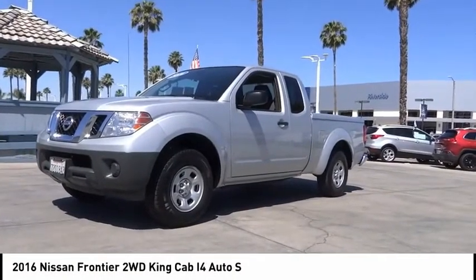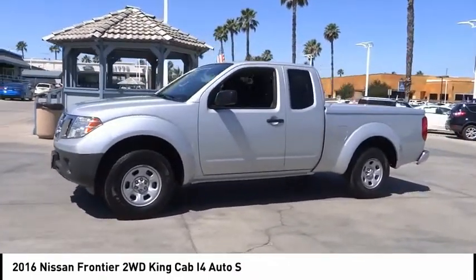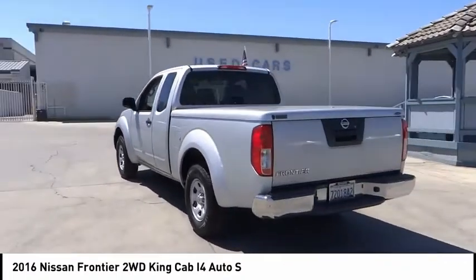Stop by and take a look at the 2016 Frontier. The Nissan Frontier offers a full-length, fully-boxed frame for strength, serious off-road capabilities, and a five-star rating for side-impact crash safety.